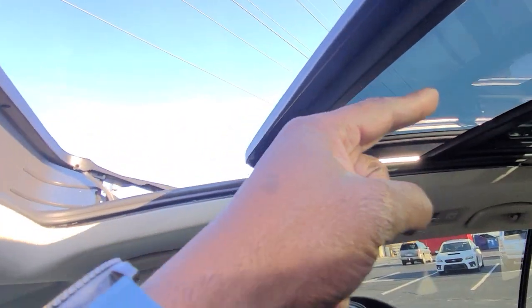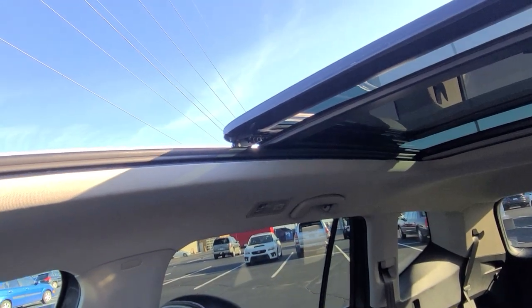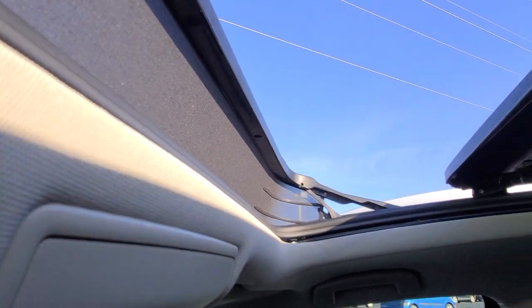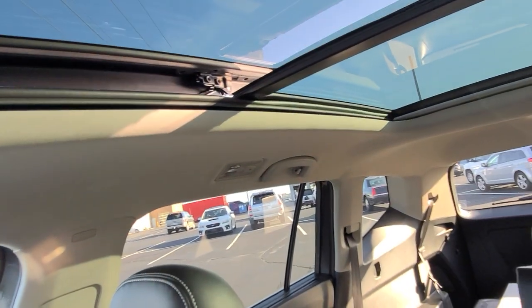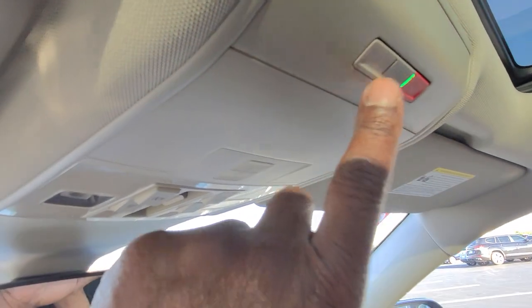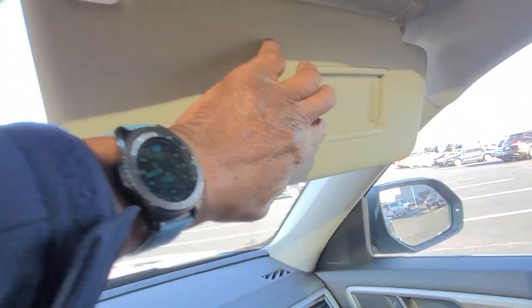The sunroof opens up — the painted glass stacks on top of the fixed panel and you get a pop-up windscreen. The glass is also tinted, pretty well tinted. And you can leave the sunshade open if you choose. You do have Car-Net on this car — that's your roadside assistance and emergency services — with three little buttons right here. The green light tells you they're active. Up above there's a vanity mirror with an LED light, and one on the other side as well.